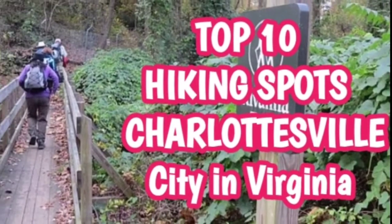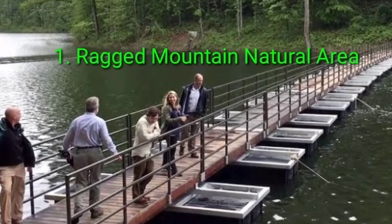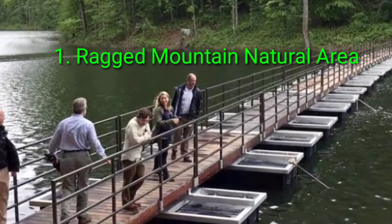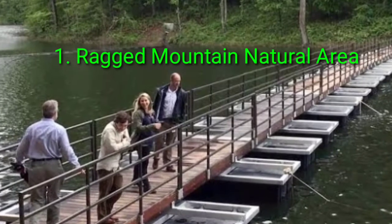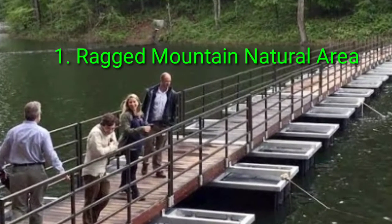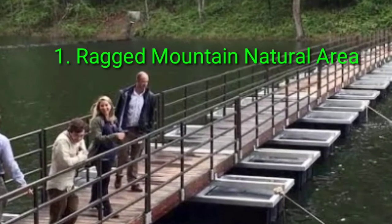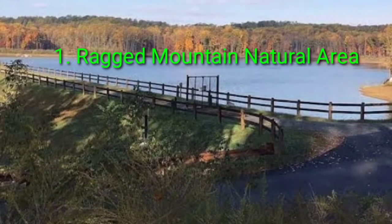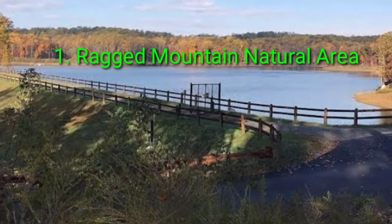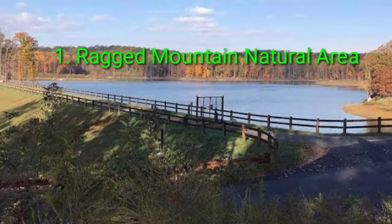Top 10 Hiking Spots in and Around Charlottesville. Number 1: Ragged Mountain Natural Area. Looking for a hike that is one with nature but also close enough to be the university's backyard? Well, look no further than the Ragged Mountain Natural Area. The trail network consists of upper trails and lakefront trails that circumnavigate the Charlottesville Reservoir, which forms a picturesque backdrop for an afternoon stroll or an early morning exercise routine.